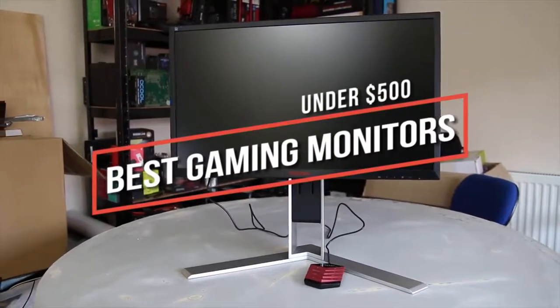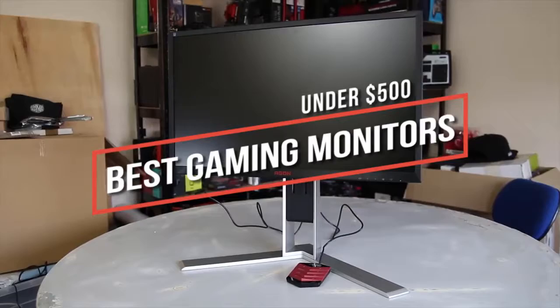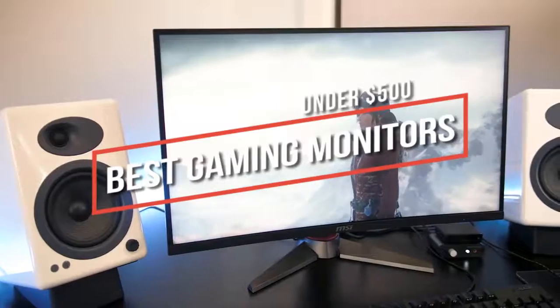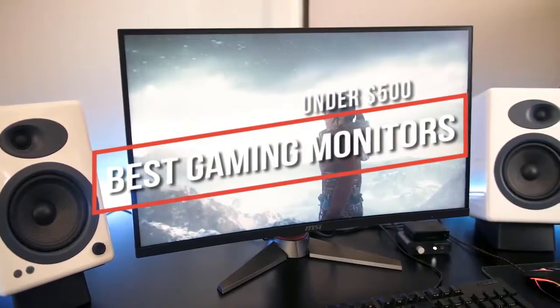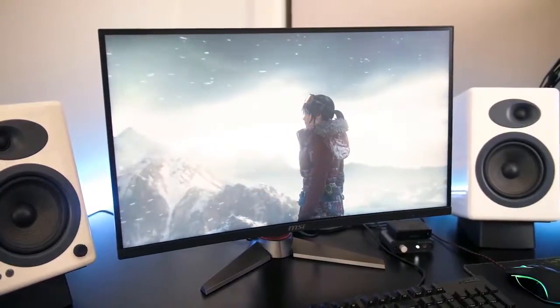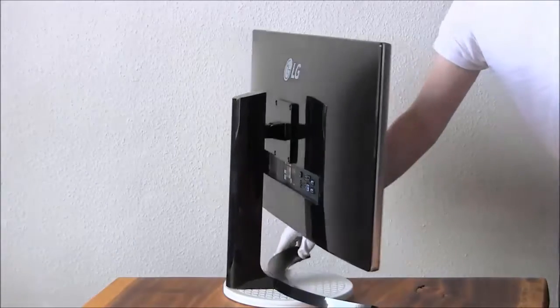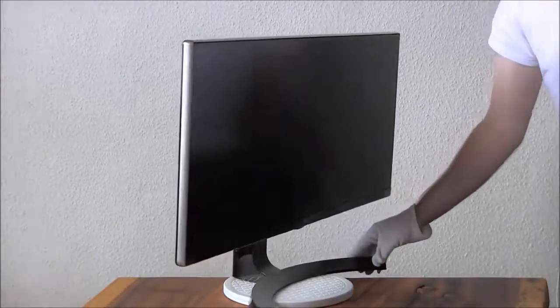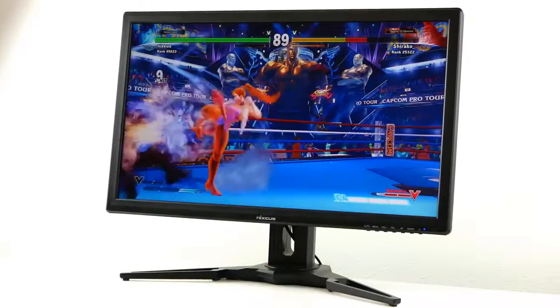Looking for the best gaming monitor under $500? In this video we break down the top 5 best monitors under $500 on the market this year. This list is in no exact order, so be sure to watch till the end. If you're interested in updated pricing or more information on any of the products mentioned, links are in the description below.